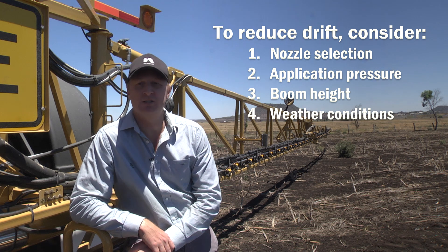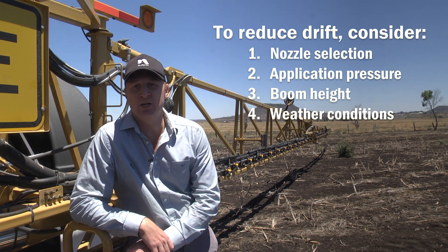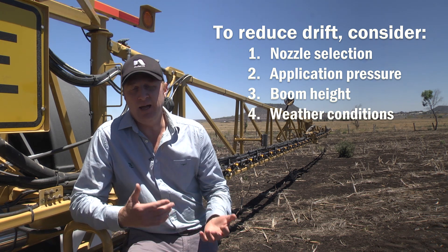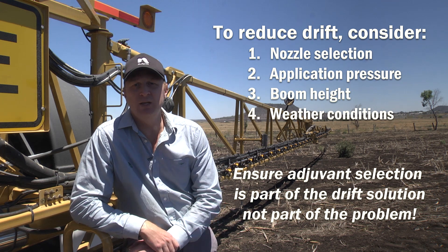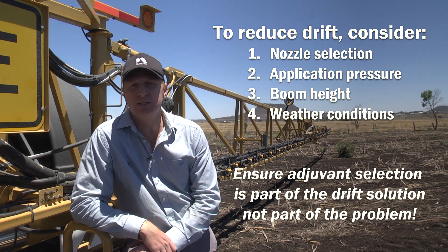This demonstration shows us the impact adjuvants do have on production of driftable fines. As a spray industry and in our application, it's our duty of care to ensure that we are minimising our drift downwind, and adjuvant selection can assist in that process.